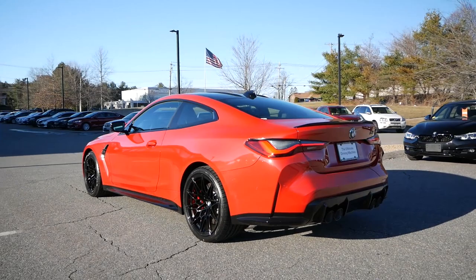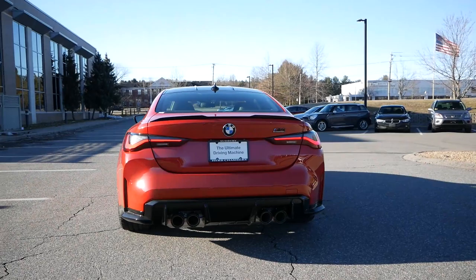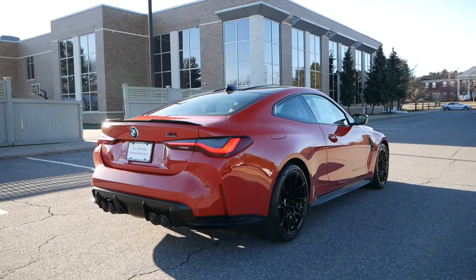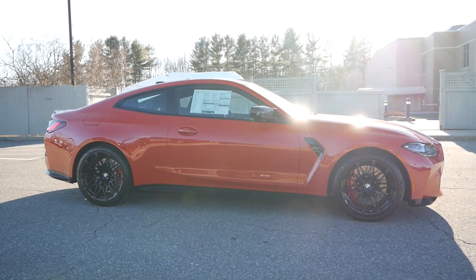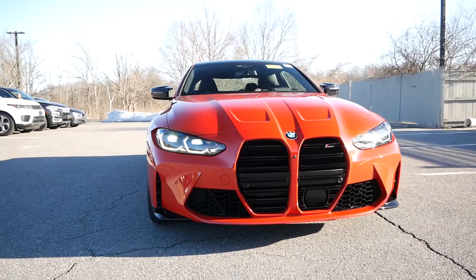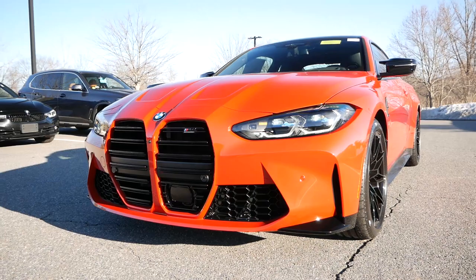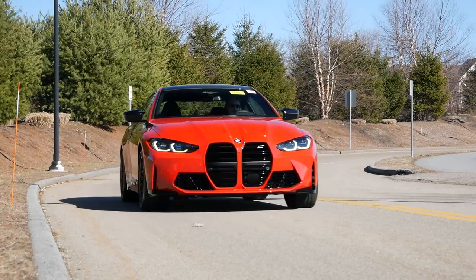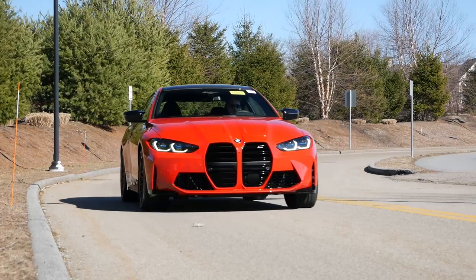Now that the 2021 BMW M3 and M4 has been officially unveiled, we can finally get past overreacting to the design and instead have a better understanding of why the brand is so excited for this generation. In a time when manual transmissions are becoming extinct and hybrid and electric technology are slowly making their way into our favorite cars, the G-Series M3 and M4 has been a breath of fresh air and a testament to what performance cars used to be, and to some extent still are in 2021.